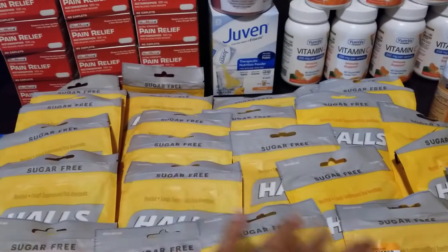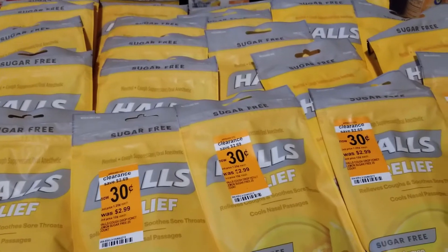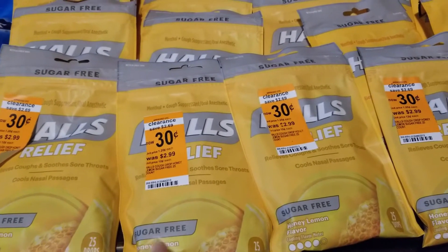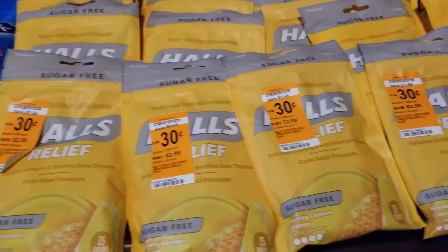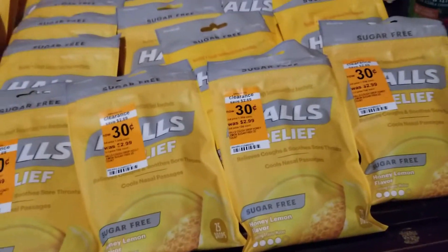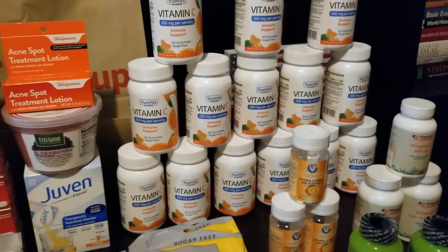This one I got already from a previous week, but they're the same, only 30 cents. The difference is the system is not recognizing it, so they had to do it manually, so it rang as a regular price. It took my 25% off on these, so I got 8 cents off on maybe six of them.